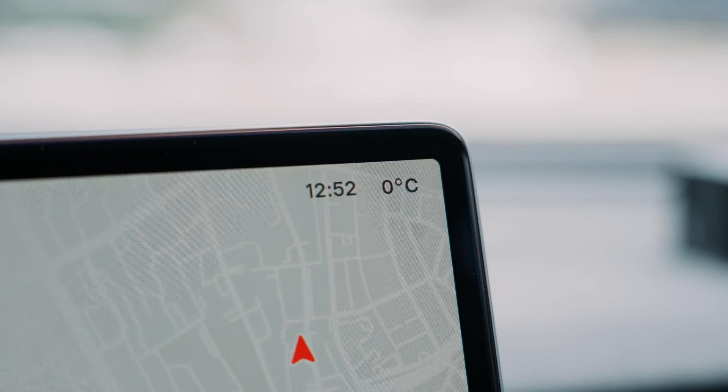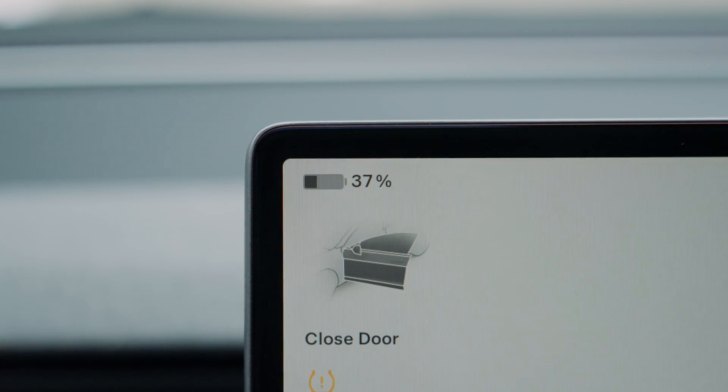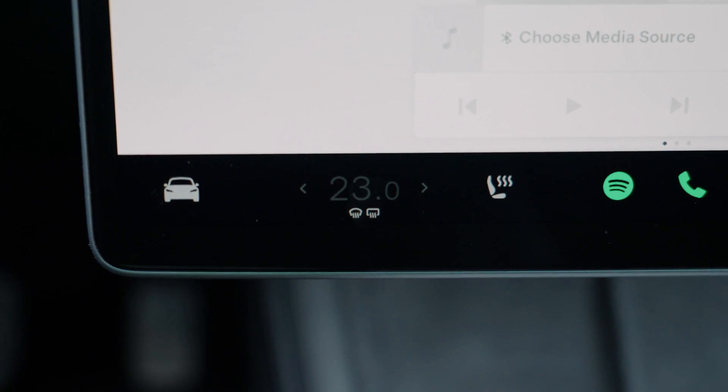We can see the temperature outside is pretty chilly at 0 degrees Celsius. First, we had the car at 37% state of charge. As you can see from the app, we have 23.4 kWh of remaining capacity.